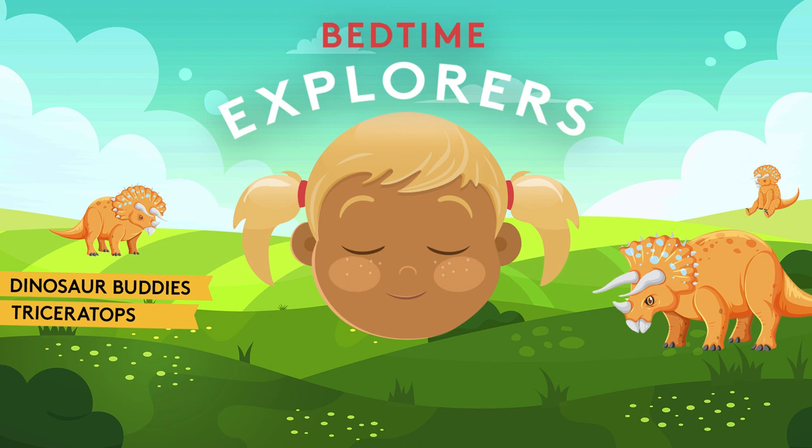Hello, little explorer. Did you go on an adventure today? Did you explore anything new? Being a little explorer means we're always learning and exploring the world around us, and helping our friends, the animals and the planet.